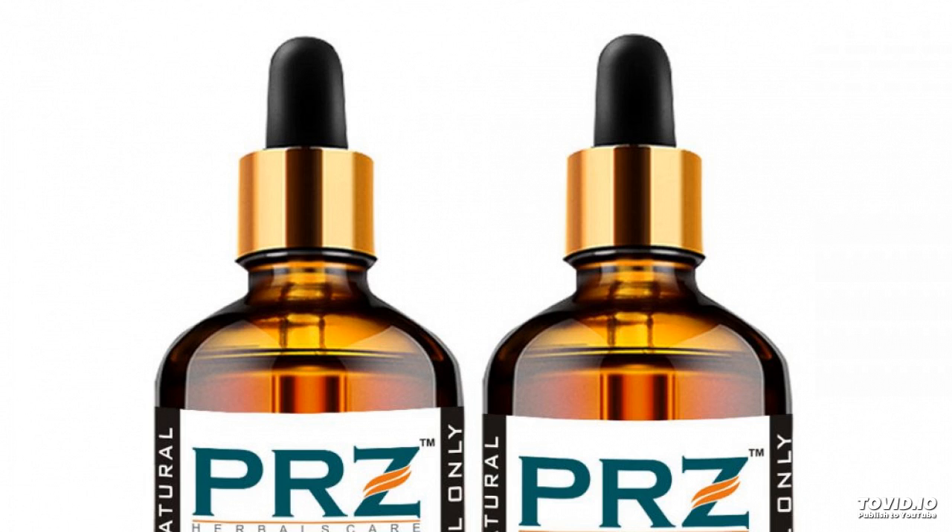Peppermint oil contains iron, magnesium, calcium, vitamins A and C, minerals, potassium, manganese, and copper. Availability: in stock.